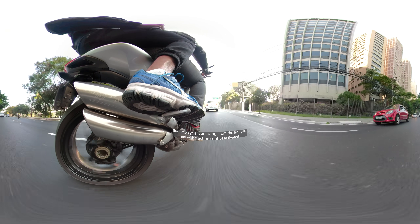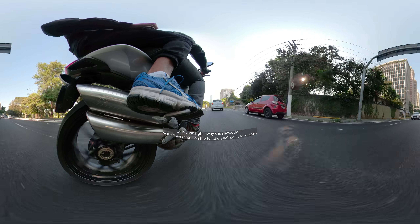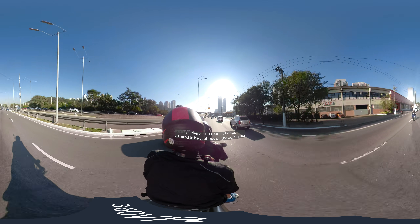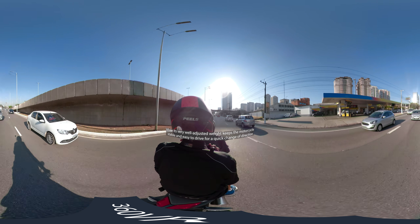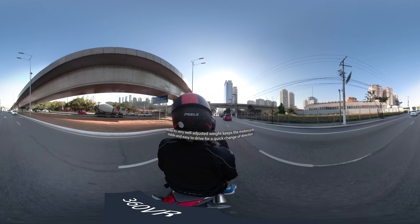The motorcycle is incredible. Already in first gear with traction control engaged, the bike makes it clear that without control on the throttle inputs, things can get complicated very quickly. Here there is no margin for error — you need to be cautious on the accelerator. At the same time, its very well-balanced weight keeps the motorcycle stable and easy to ride at a rapid pace.